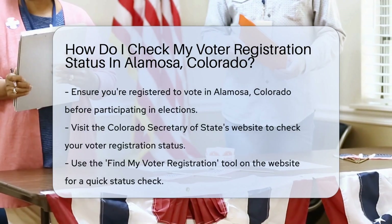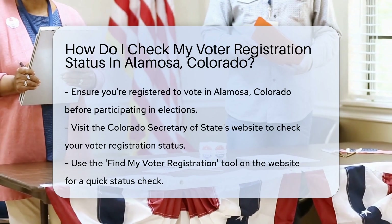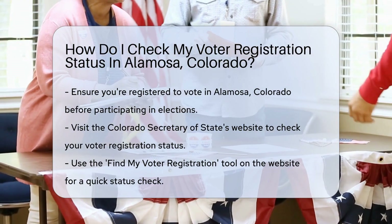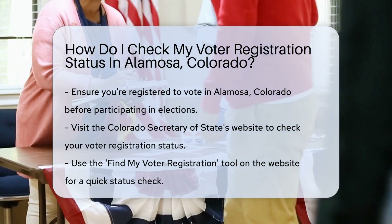Are you ready to exercise your civic duty in Alamosa, Colorado? Fantastic! But first, let's make sure you're registered to vote. It's simple and quick, so let's dive in.